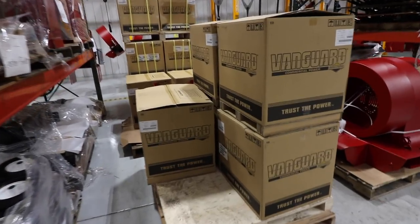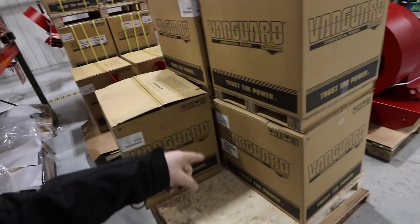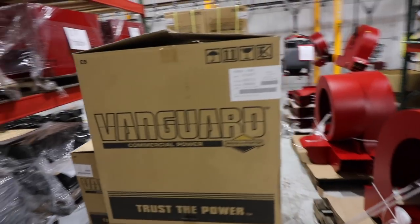These guys are one of the largest purchasers, if I'm not mistaken, of Vanguard engines — Briggs and Stratton. These guys do some serious business with them for manufacturing. How cool is that?